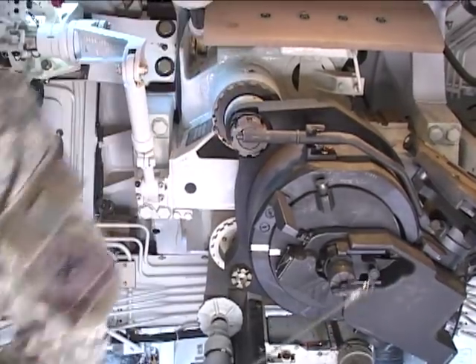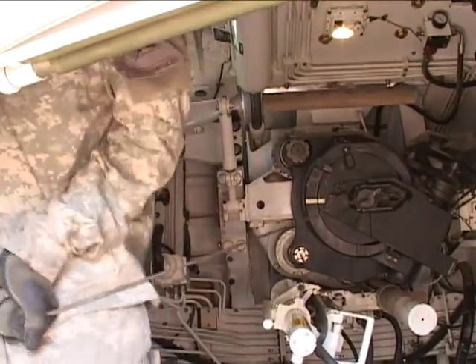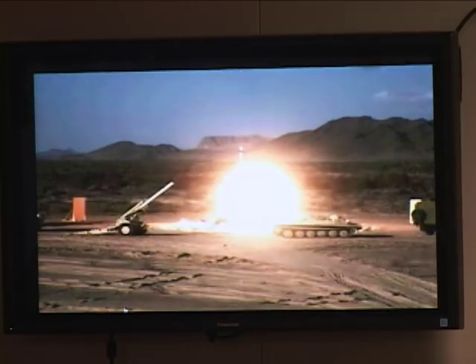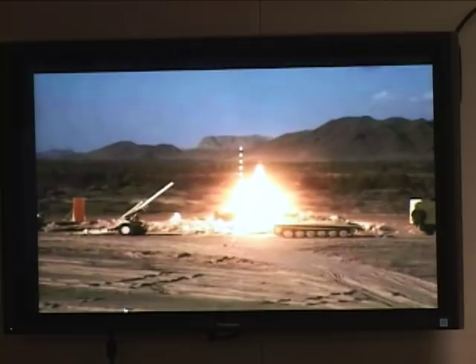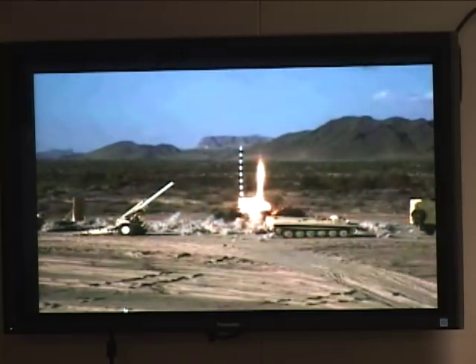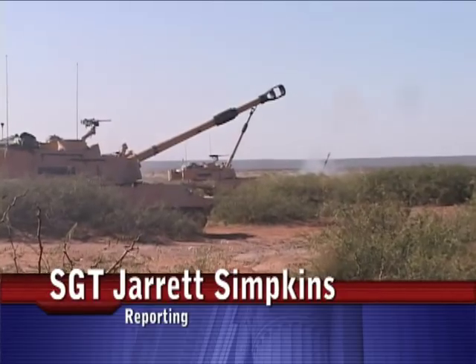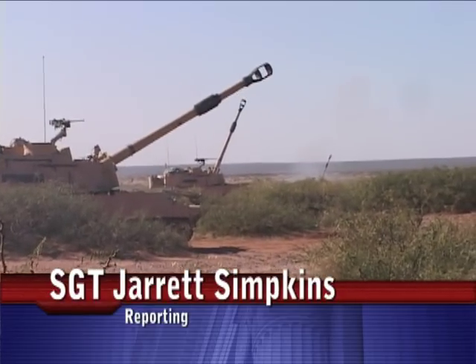The ammunition may be used at the BCT level, allowing for quick engagement of a high-value target. The round's pinpoint accuracy and shrapnel radius ensure that coalition forces can operate safely around mission objectives. Reporting for the 4th Brigade Combat Team, 1st Armored Division, I'm Army Sergeant Jarrett Simpkins.